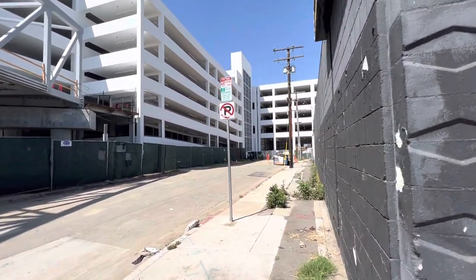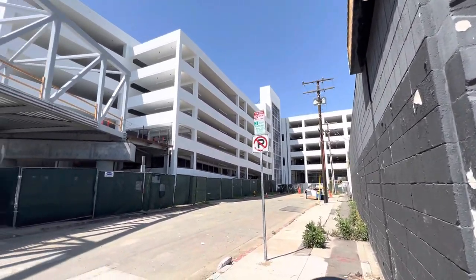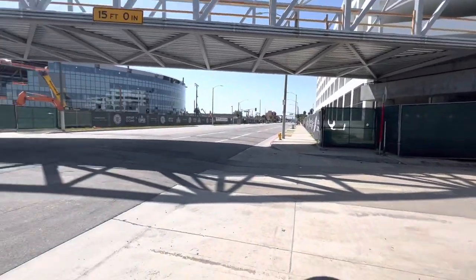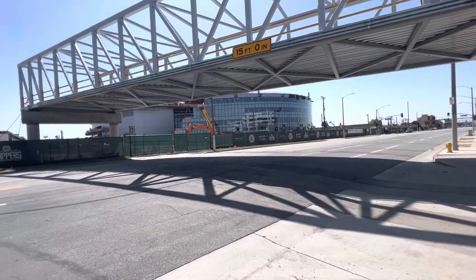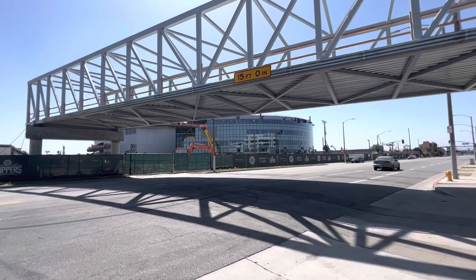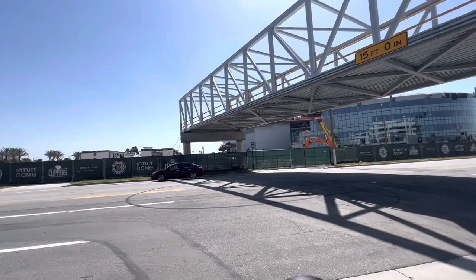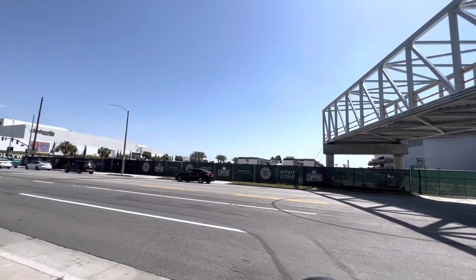This is how it looks from this angle — the parking structure, and just the back of the liquor store. As you can see, they got a lot done. I'm not going to walk too far. I just wanted to come make a quick couple-minute video and show y'all a little bit more of the progress.